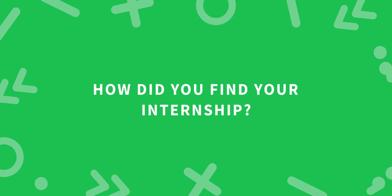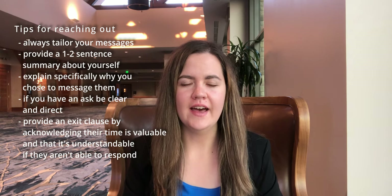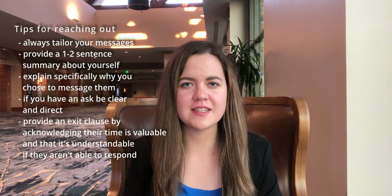How did you find your internship? I actually found it through a recruiter posting on LinkedIn. Once I saw that, I messaged one of the hiring managers who mentioned they were hiring PMs for their team, and after that message I was able to get started in the recruiting process.